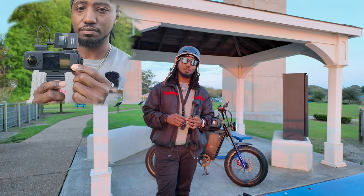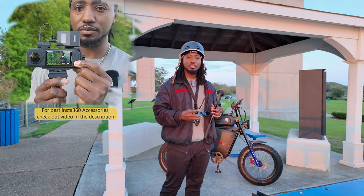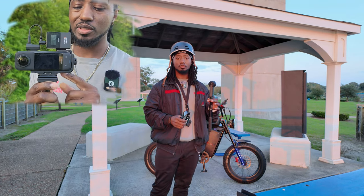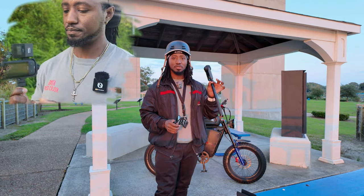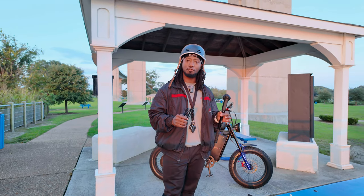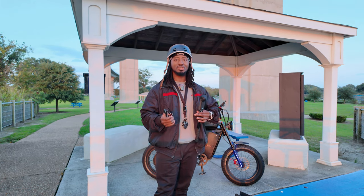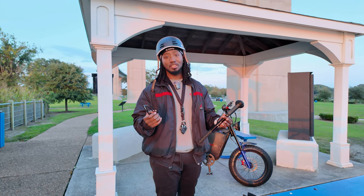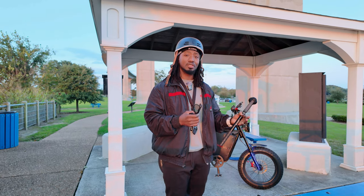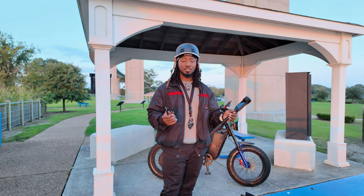This camera has been out now for about five or six months and some of you might still be wondering if you should get it or not. Today I'm gonna give you good reasons why you should absolutely get it. This is more so for somebody who's still on the fence trying to figure out if they should get this camera, or maybe if you've decided this camera is absolutely not for you but you still watched anyway because you wanted to see a different opinion — well, I'm here to give it to you.